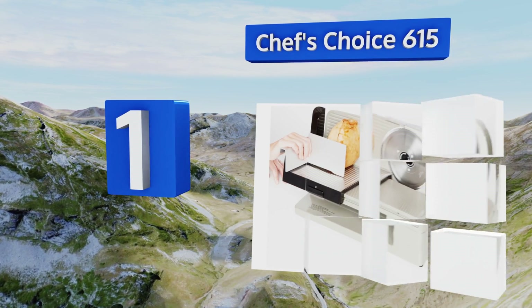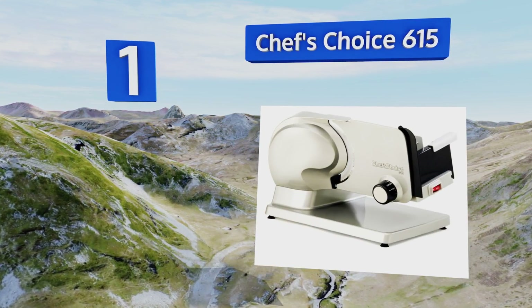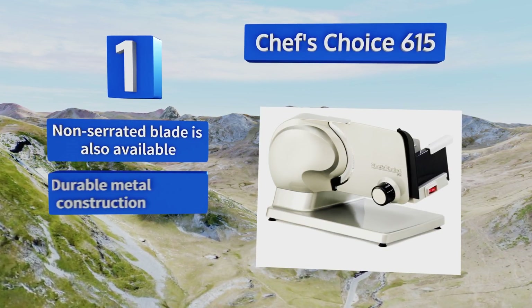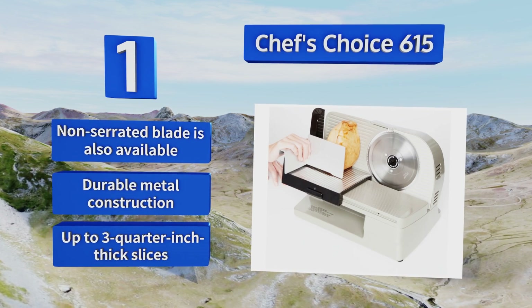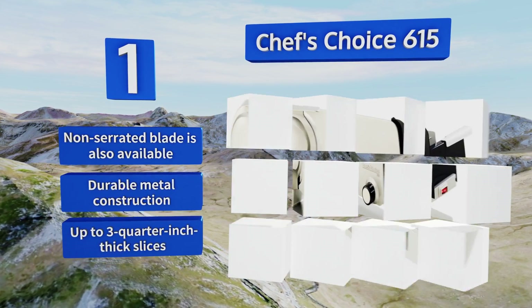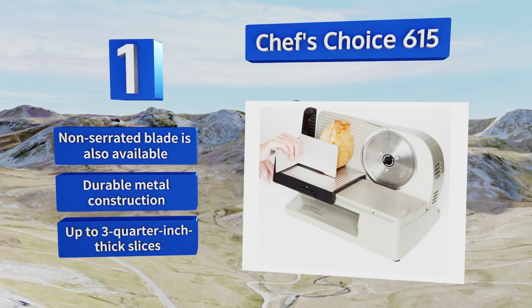Taking the top spot on our list, the Chef's Choice 615 is a good option for most home users and can carve a huge variety of meats, cheeses, and vegetables. At a tad over 15 inches across and just under a foot wide, it fits well on kitchen counters and will help you make perfect carpaccio for years to come. A non-serrated blade is also available, it has durable metal construction, and it can produce slices up to three-quarters of an inch thick.